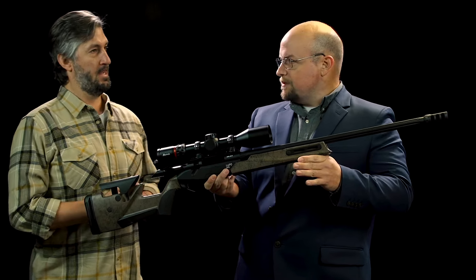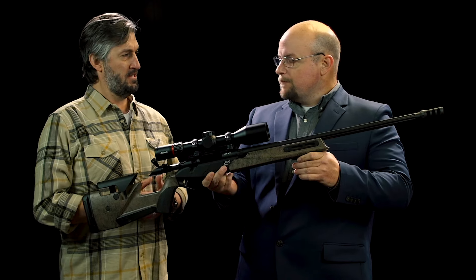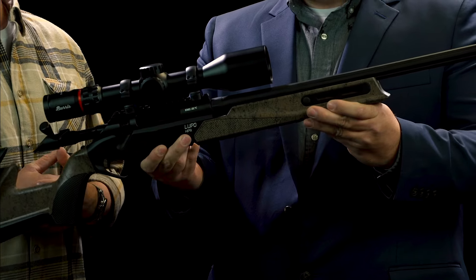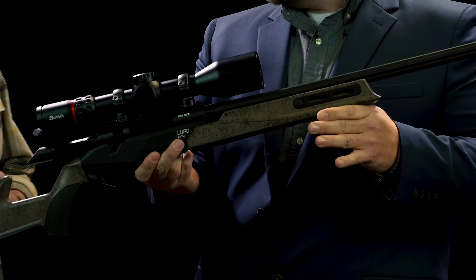The Lupo came out — when was the first year it was introduced? It was introduced in 2020. We saw the Lupo, you've seen it here at AmericanRifleman.org, and obviously this is the latest version of the Lupo.